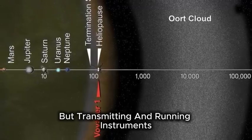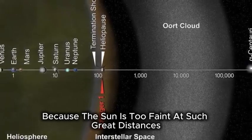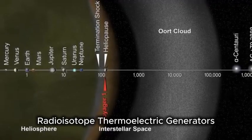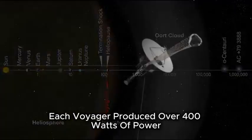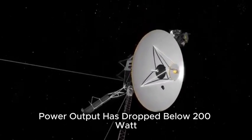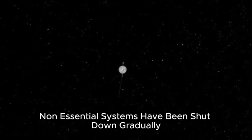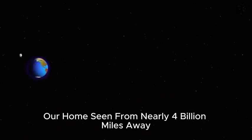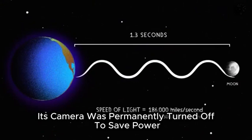Transmitting and running instruments also requires power. Voyager does not use solar panels because the sun is too faint at such great distances. Instead, it uses nuclear power — radioisotope thermoelectric generators — which convert the heat from decaying plutonium into electricity. At launch, each Voyager produced over 400 watts of power. Now, after decades of flight, power output has dropped below 200 watts. To conserve energy, non-essential systems have been shut down gradually. This is a photo of Earth taken by Voyager — our home seen from nearly 4 billion miles away. It was the last picture Voyager 1 ever took, after which its camera was permanently turned off to save power.